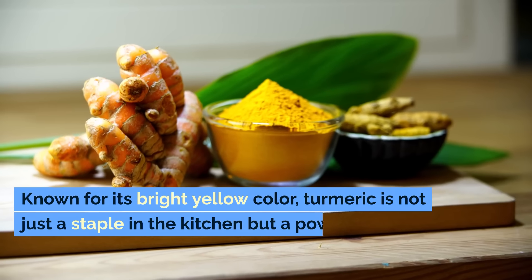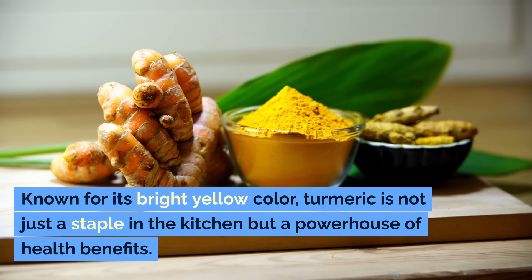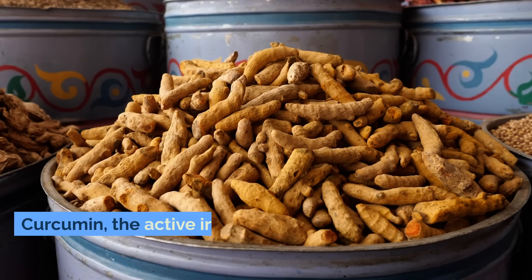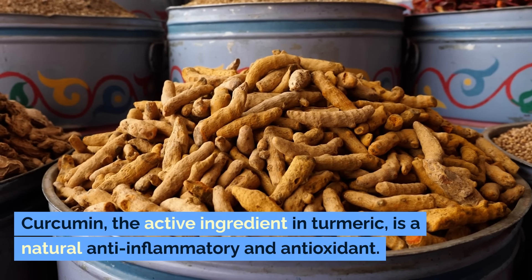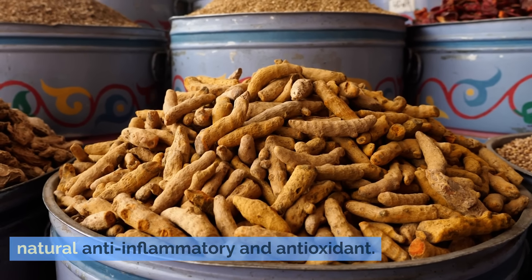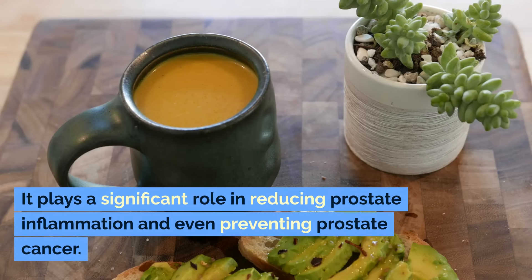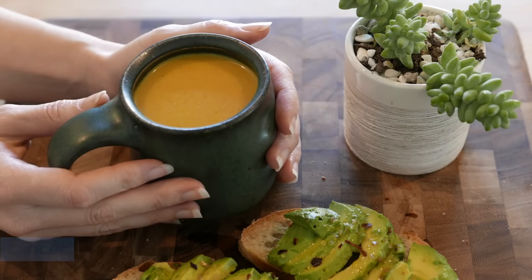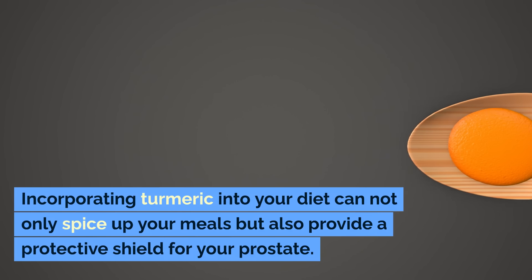Number five: turmeric. Known for its bright yellow color, turmeric is not just a staple in the kitchen but a powerhouse of health benefits. Curcumin, the active ingredient in turmeric, is a natural anti-inflammatory and antioxidant. It plays a significant role in reducing prostate inflammation and even preventing prostate cancer.